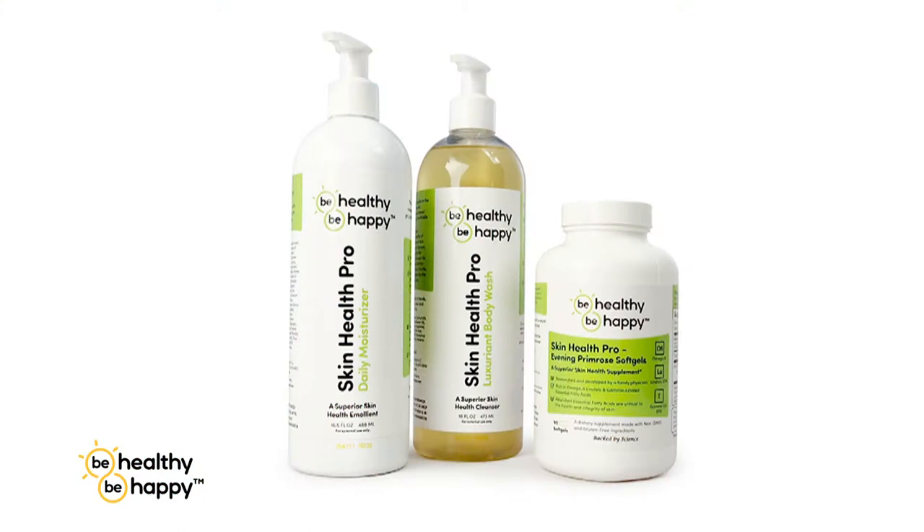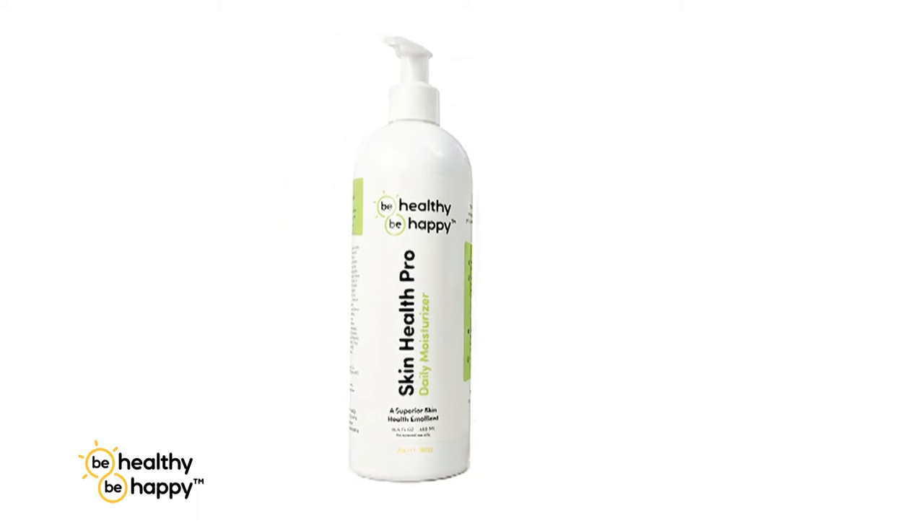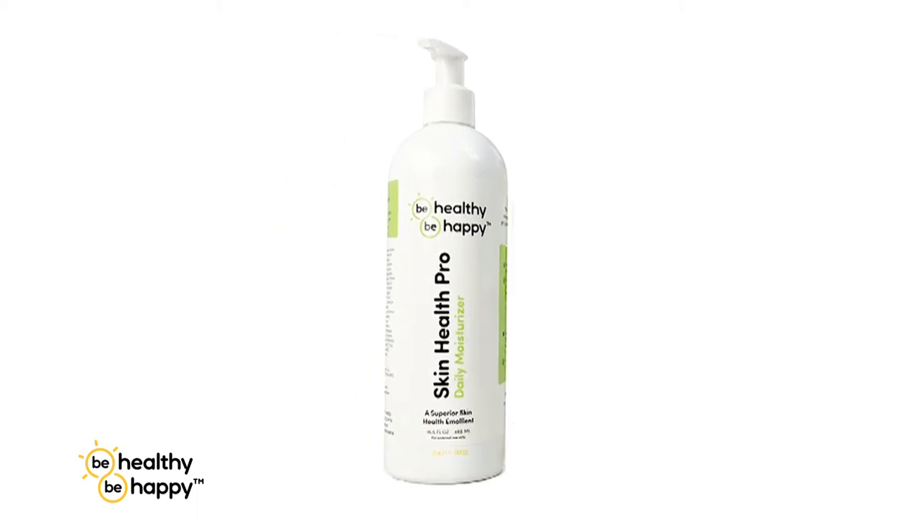After sun exposure, I recommend using our Be Healthy, Be Happy Skin Health Pro product. After your shower, after you've showered with our luxuriant body wash, then apply liberally Skin Health Pro Daily Moisturizer. It's filled with essential fatty acids that penetrate into your skin and revitalize it from the sun exposure. Also, on a daily basis, you should be taking our Evening Primrose Soft Gel, which nourishes the skin from the inside out.